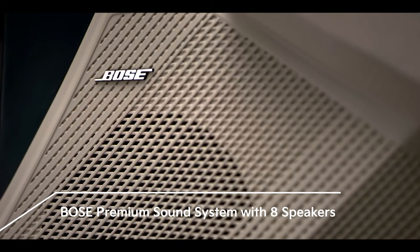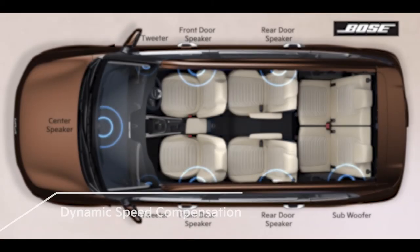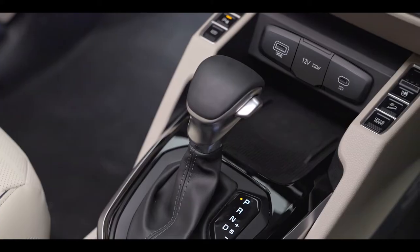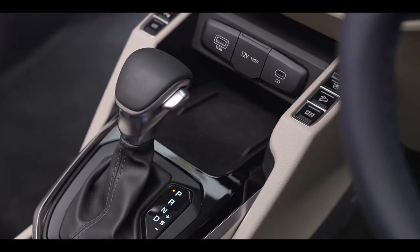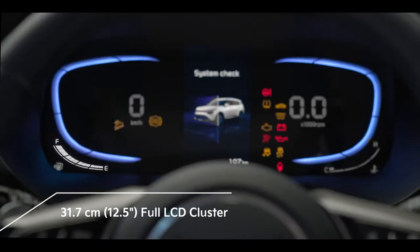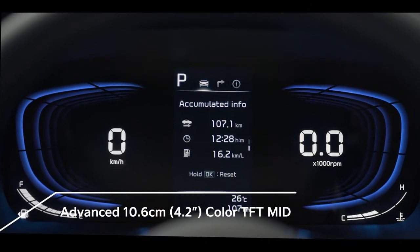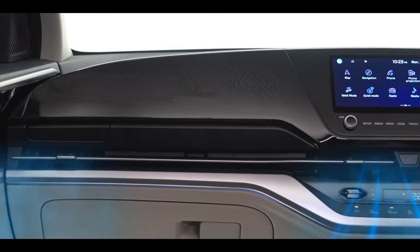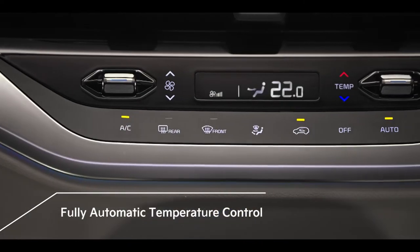With the 8-speaker Bose Premium Sound System, the music system comes with dynamic speed compensation which monitors the change in engine and wind noise and automatically adjusts the sound. Buttons on the centre console are conveniently placed to allow you to operate them without losing sight of the road. The newly designed 12.5-inch full-segment LCD cluster with a 4.2-inch multi-information display is the best way to monitor the car while driving. For controlling the temperature of the cabin conveniently, the Currents comes with a fully automated air conditioner with touch controls.